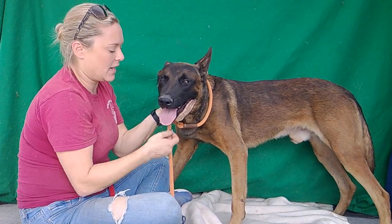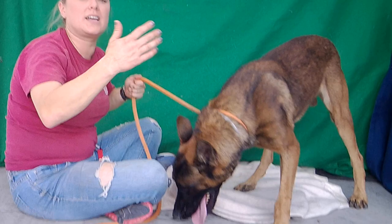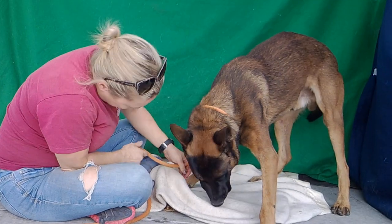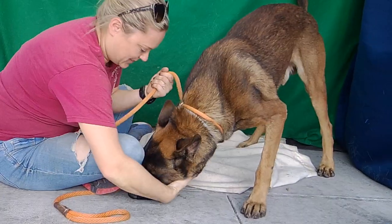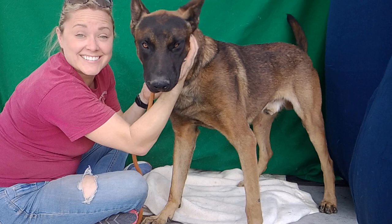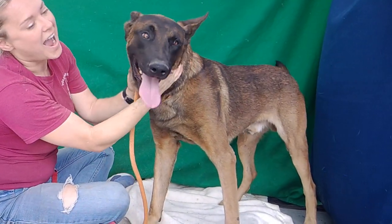He's very connected, sweet, loving guy. He just needs an active home who's going to give him some stability and discipline, and he's going to be just amazing. He really loves sniffing — a lot of smells here! Come on, give me your face one more time! Come on out to Baldwin Park today and meet Nate. Bye-bye!